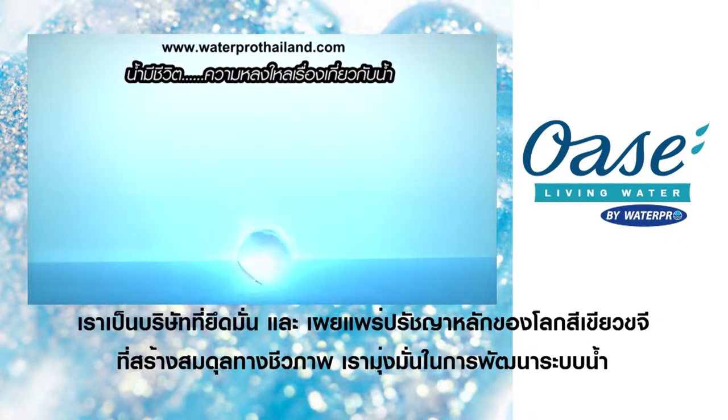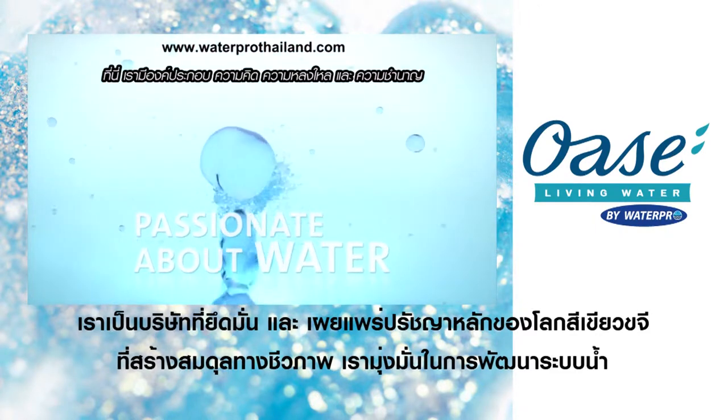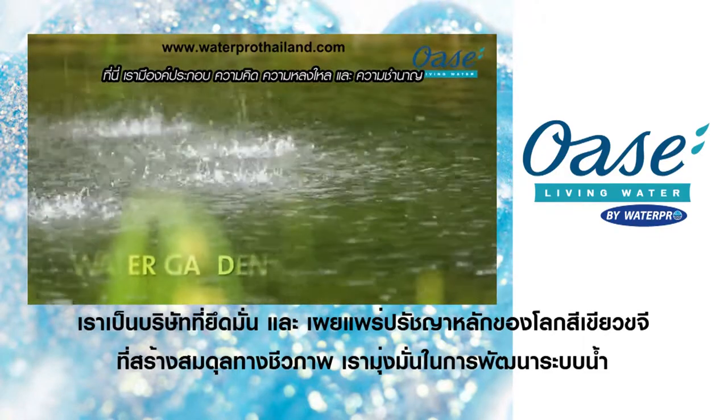Living Water. Passionate about water. Here we are in our element. With ideas, passion and expertise,